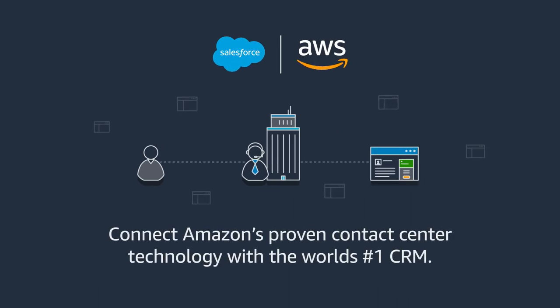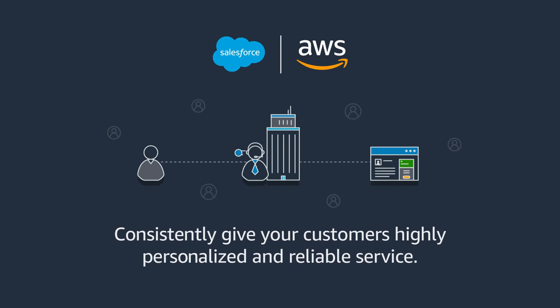Amazon Web Services and Salesforce have collaborated to connect Amazon's proven contact center technology with the world's number one CRM platform. This enables you to give your customers a highly personalized and reliable experience every time they reach out.